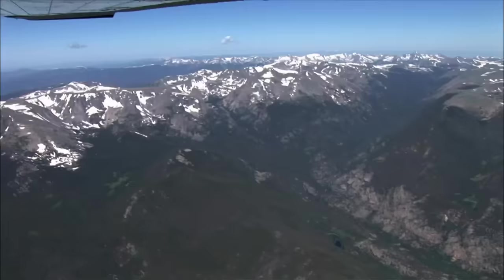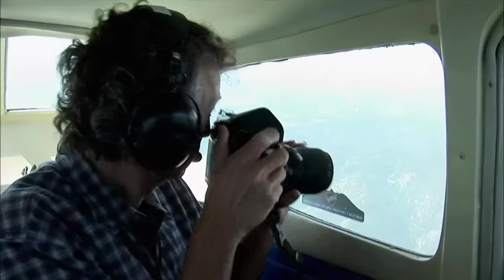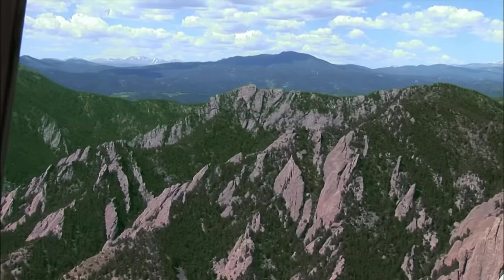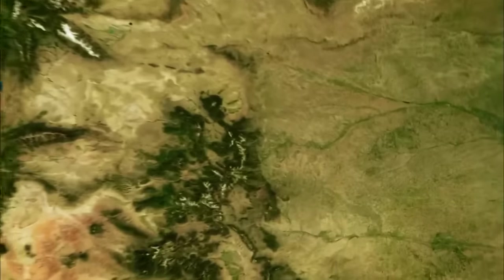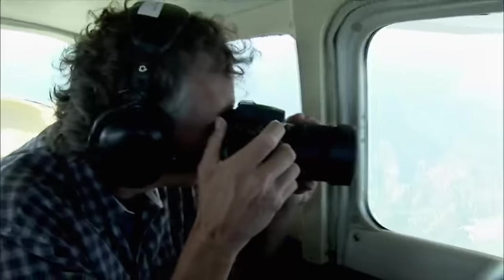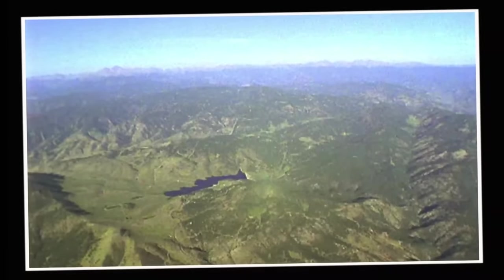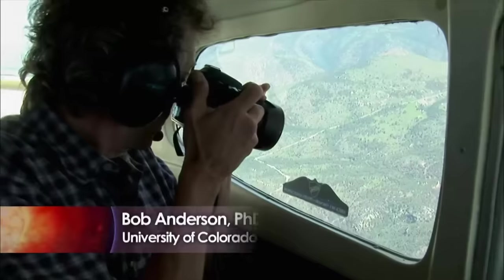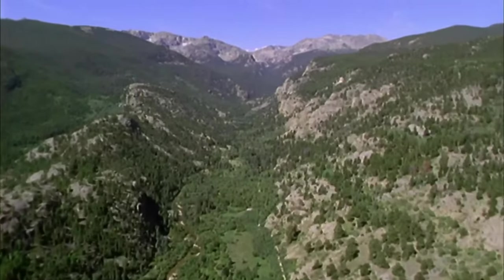Geologist and photographer Bob Anderson takes to the air, looking for clues about how the mountains have evolved. First, he flies over Boulder Canyon in the Colorado Rockies — an area that has remained almost unchanged over millions of years. You can see how the river has incised maybe a few hundred feet down into otherwise relatively rolling terrain.